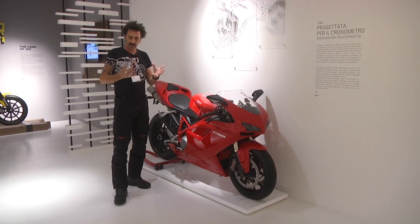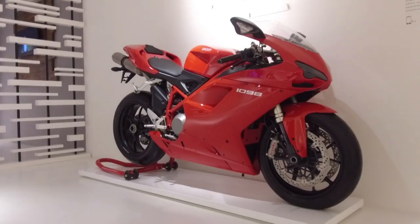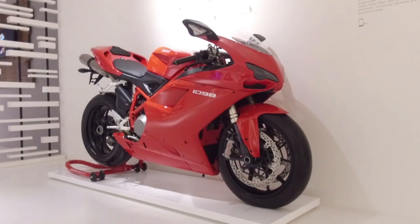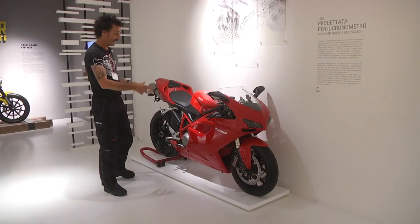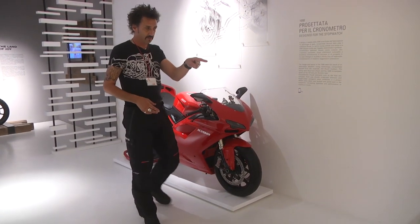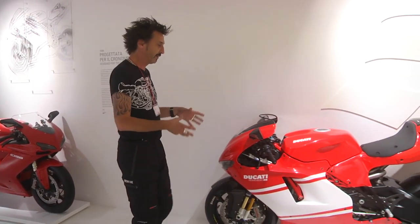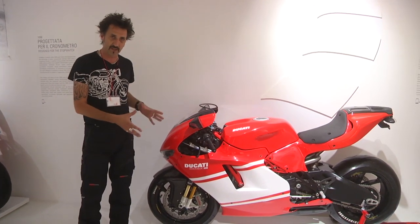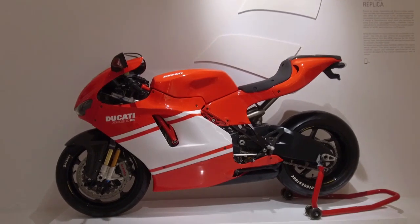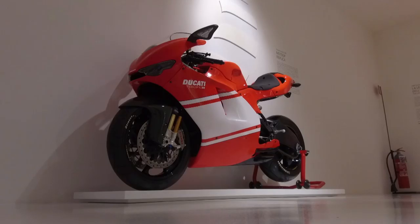The 999, as we've already established, wasn't a great commercial success. So for the next bike, Ducati came up with the 1098 — single-sided swingarm, much better looking, and according to some, much better to ride. Here we also have what Ducati have become rather famous for: very limited edition, very expensive specials. This is the Desmosedici RR, based on MotoGP technology. It is utterly gorgeous, but it wasn't very nice to ride.